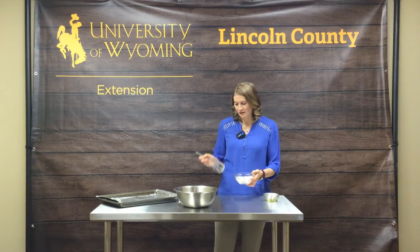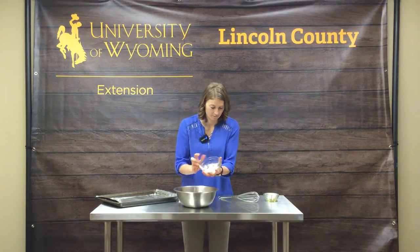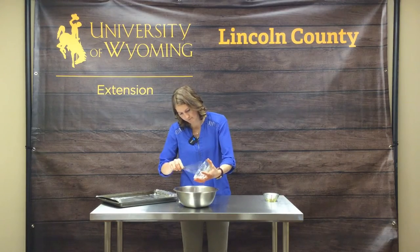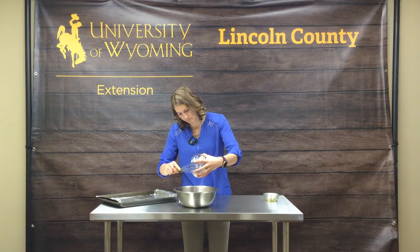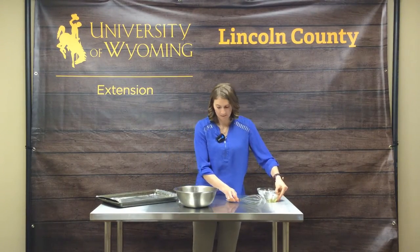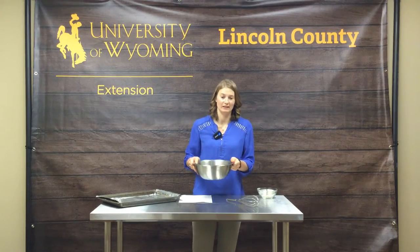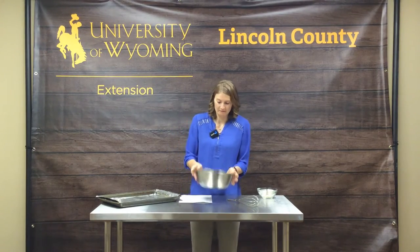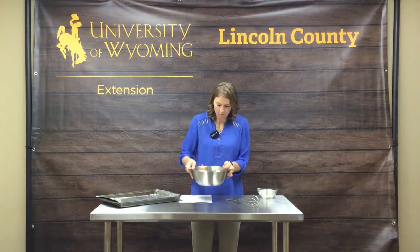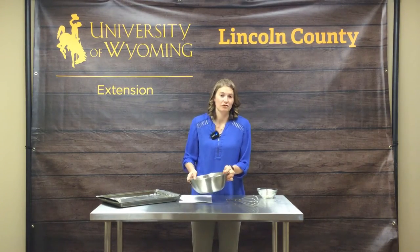Now that we've got the seasoning mixed, we're going to sprinkle it over the fries and coat each fry with that cornstarch mixture, making sure it's nicely dissolved with the oil on them. You might have to use your hands for this.